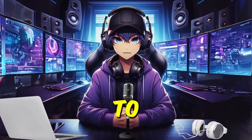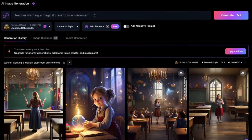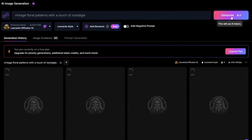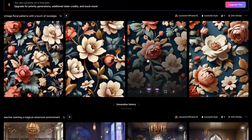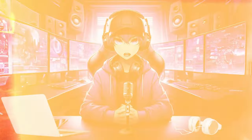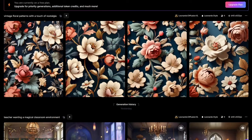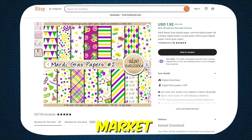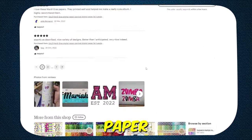We can use Midjourney to create digital paper and sell it on Etsy. For example, prompting Leonardo.ai with 'vintage floral patterns with a touch of nostalgia' produces digital paper that is not only visually stunning but also infused with the essence of your creative vision. Platforms like Etsy and Creative Market are ideal spaces for creators to showcase and sell their digital paper creations.